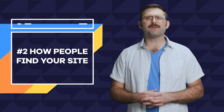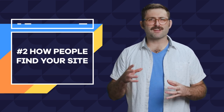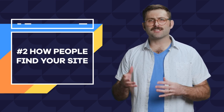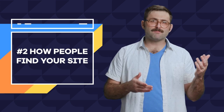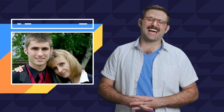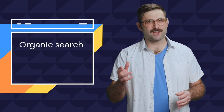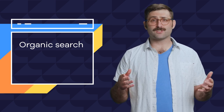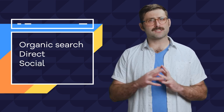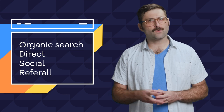Number two: how people are finding your site. Knowing how your visitors are discovering your content might help you adjust how you're advertising or where to focus your outreach efforts. If all of your traffic is coming from direct links and none from search engines, maybe you need to improve your SEO. Google Analytics can track data on organic search — what terms people are searching and what search engines they're using to end up on your site — direct, who is just typing in your site URL, social, what social media sites are sending traffic your way, and referral traffic, or what other sites are sharing eyeballs by posting a link to your site.